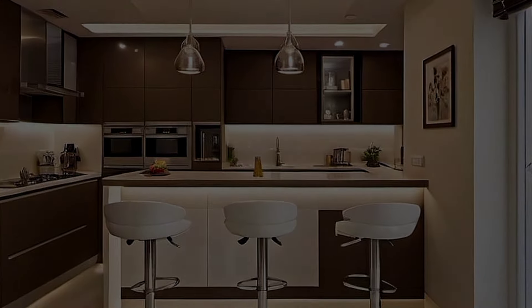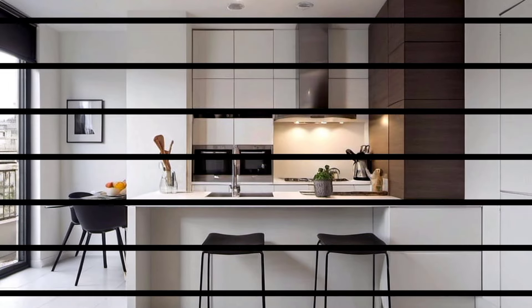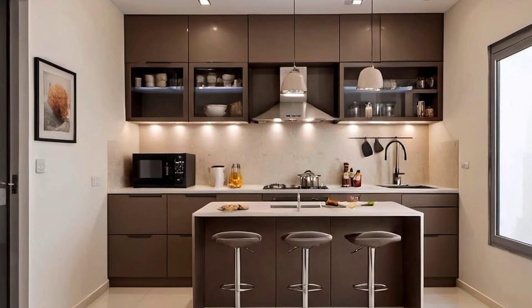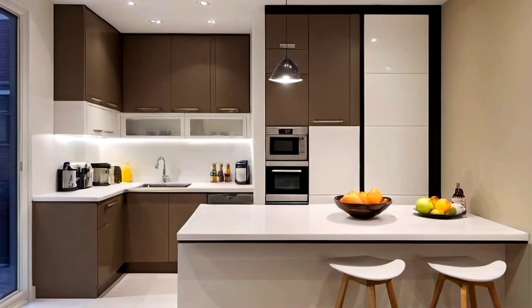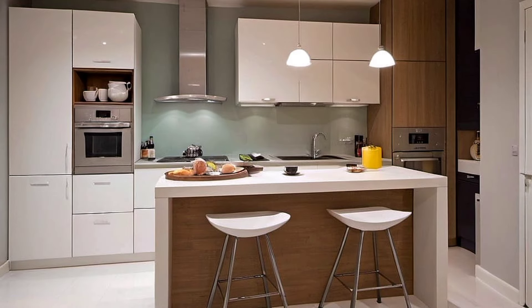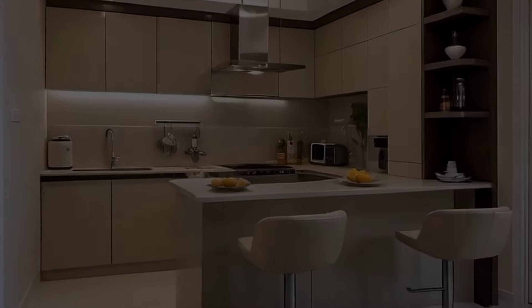Why open shelves are a good idea for small kitchens: All small rooms benefit from storage, as it makes the space look clutter-free and well-organized. While closed kitchen cabinets have the advantage of hiding clutter behind doors, in a small kitchen, open shelves help not only to make the most of the space, but also to give the kitchen an airier feel. You don't need a big budget to fix open shelves to increase storage in the kitchen.